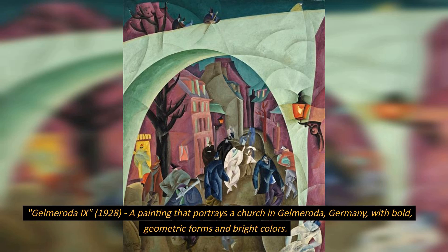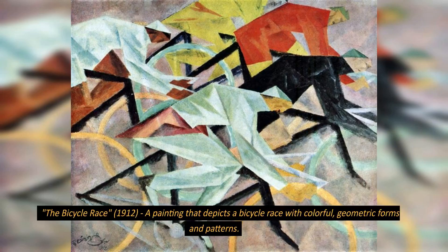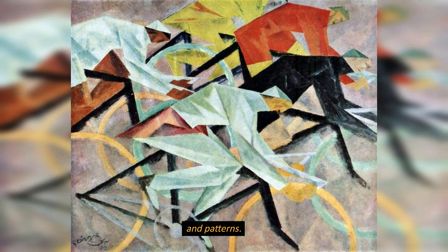Gelmerota X, 1928, a painting that portrays a church in Gelmerota, Germany, with bold, geometric forms and bright colors. The Bicycle Race, 1912, a painting that depicts a bicycle race with colorful, geometric forms and patterns.